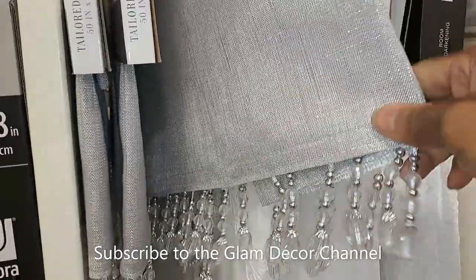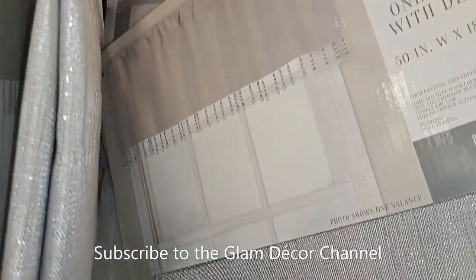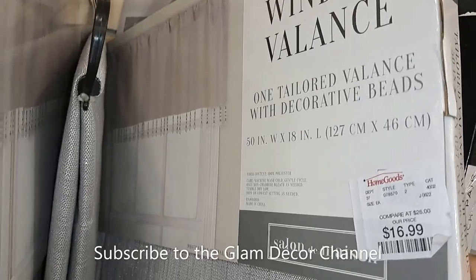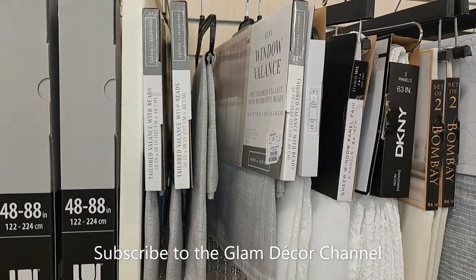I thought these curtains were pretty. They didn't have much in the drape section, at least not much I haven't shown before. These are sheers in a beautiful silver with tassels, and they're $16.99 for the set — not too bad.